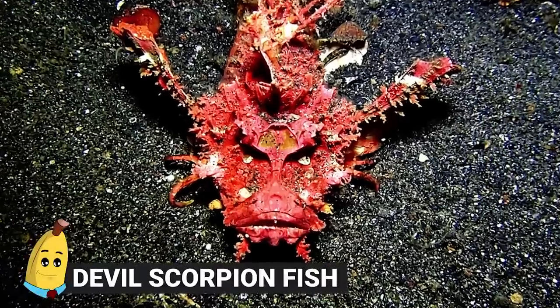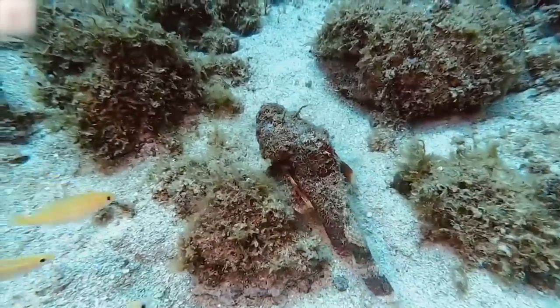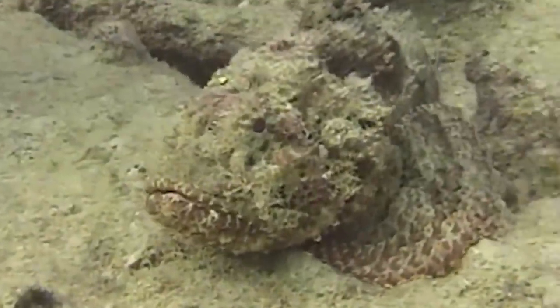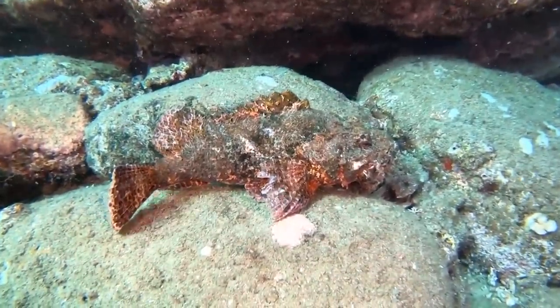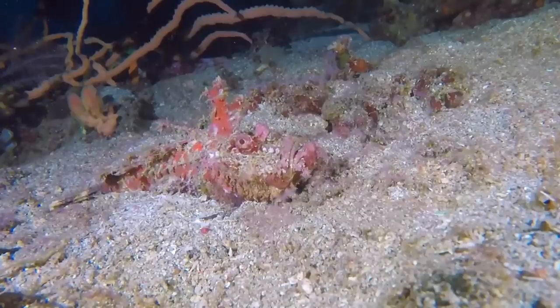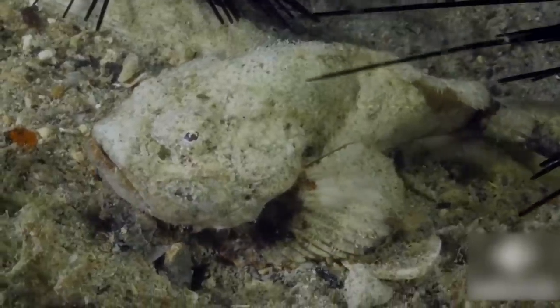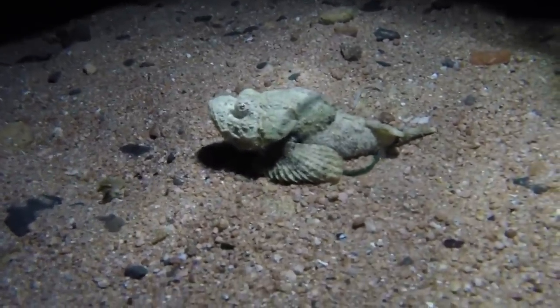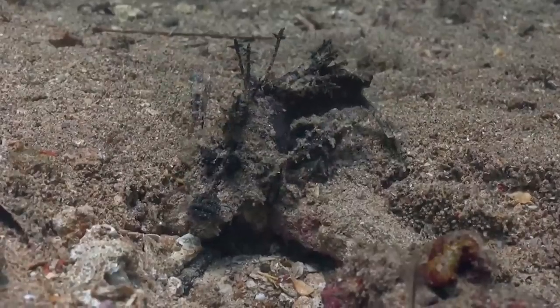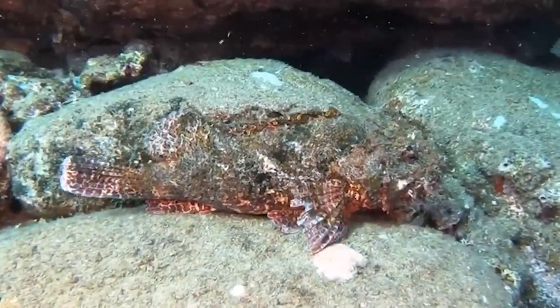#8: Devil Scorpion Fish. Also known as the False Stonefish, this is a very tricky bottom-dwelling ocean creature. They lie at the bottom of the seabed blending into the environment, and when prey passes above them, they sting it with their poisonous spine — much like the Stonefish. You yourself likely won't come across them, but if they were nearby while you swam, you probably wouldn't even notice.